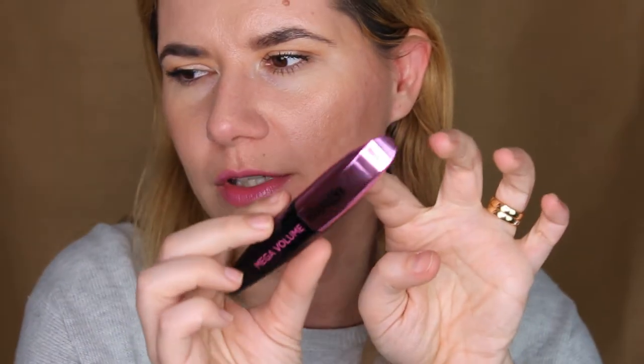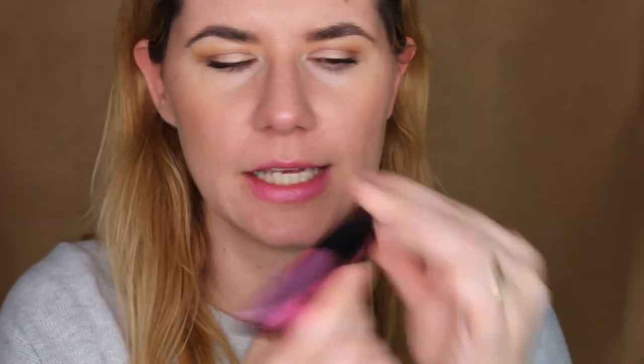I only used this once but I did like it. I also have a mascara from Rebecca Stella that didn't do much for my eyelashes — I didn't like it the first, second, or third time. I use it when I'm home and not going anywhere. It doesn't transfer but it just doesn't do anything for my lashes. I really like this L'Oreal mascara, and I think the packaging is beautiful — I love this metallic rose color. On the other side it says Mega Volume from top to bottom lashes, and it's in black.